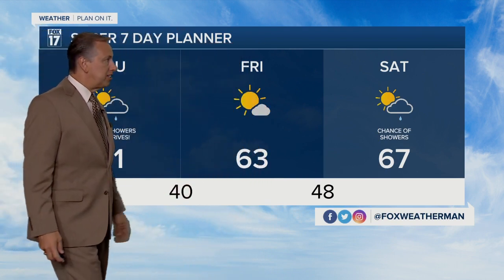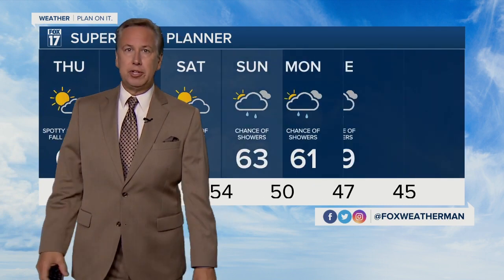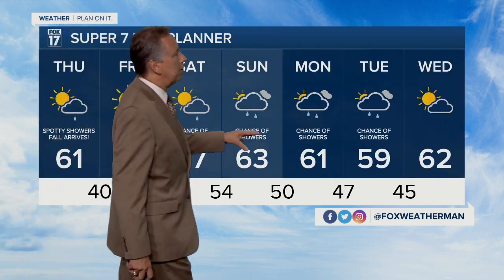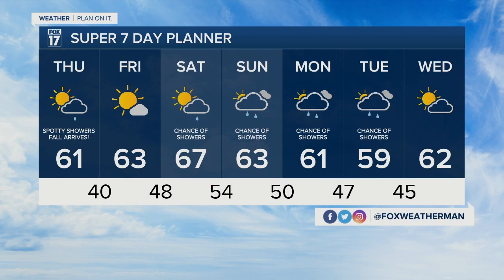That's reflected in the seven day forecast — spotty showers as fall arrives today, lower sixties, we're 63 tomorrow. That's dry; tomorrow's a pretty good day but it's just going to be cool. We're 67 on Saturday with a chance of showers. You can see those shower chances remain right into Sunday, Monday, and Tuesday. That is a look at our fall-like forecast. I think we're going to check traffic. Here's Rob.